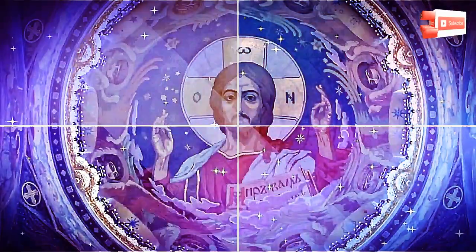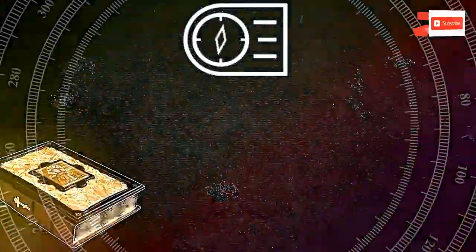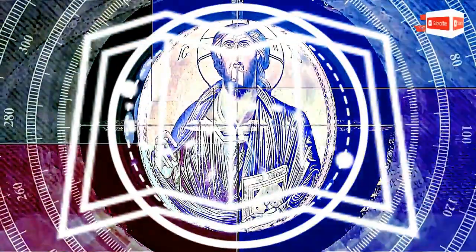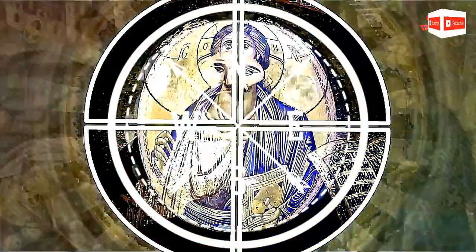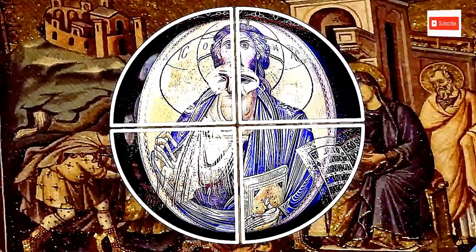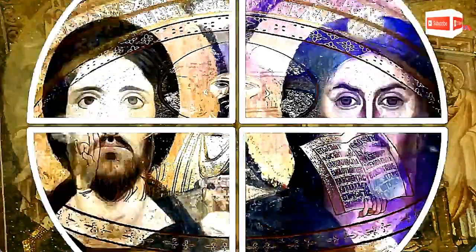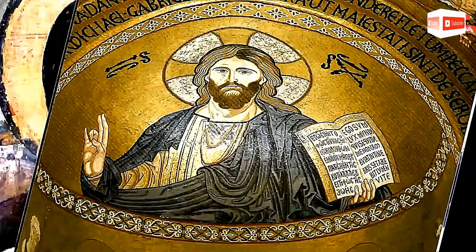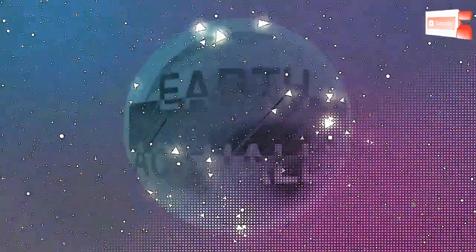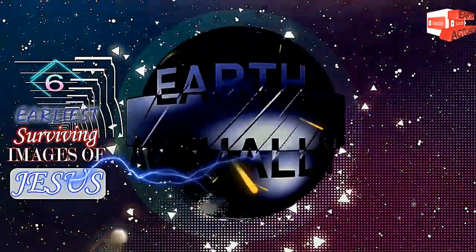We don't know what Jesus actually looked like. The Bible doesn't give a detailed description, and the earliest images of Jesus that we have today come from around the 3rd century. The images of Jesus we have now also vary widely in how they depict Jesus, so they can't necessarily be taken to be accurate, but they are still interesting to check out. Here are the six earliest surviving images of Jesus.